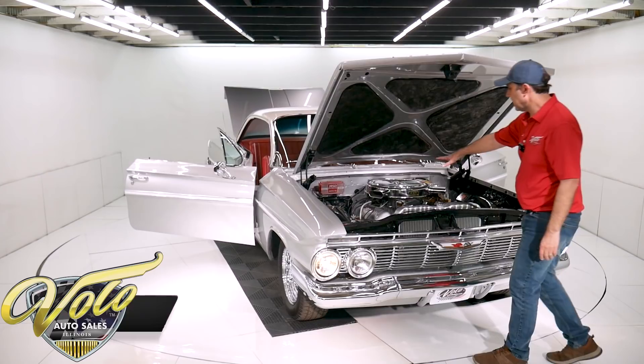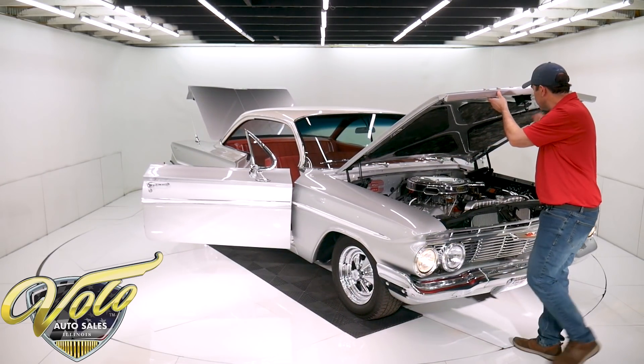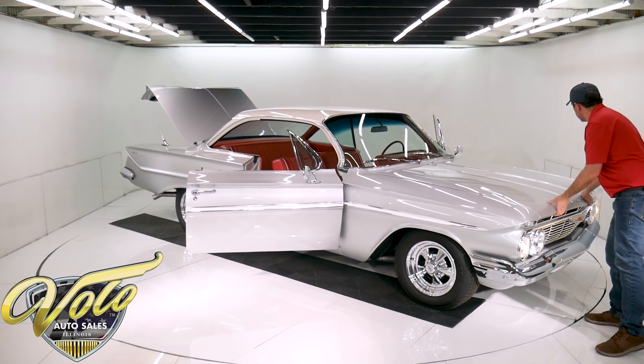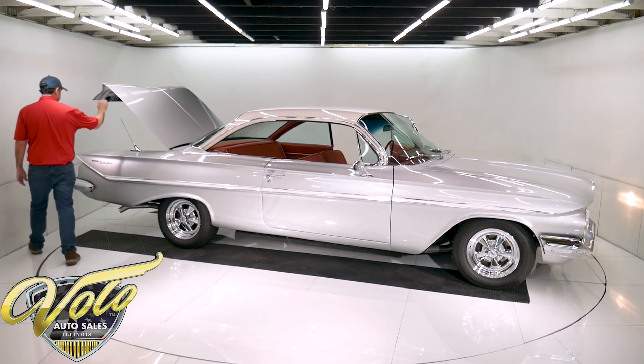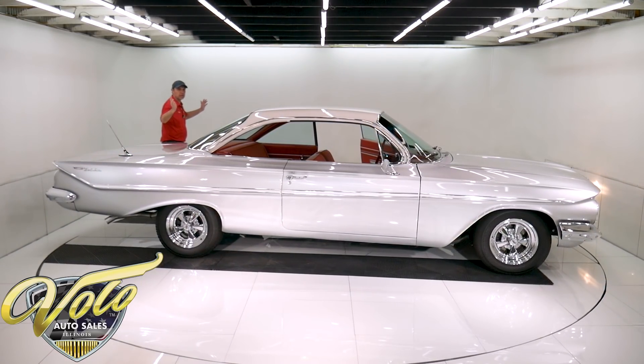The motor itself is smooth. The generator looks like it's rebuilt. Everything closes with no effort.